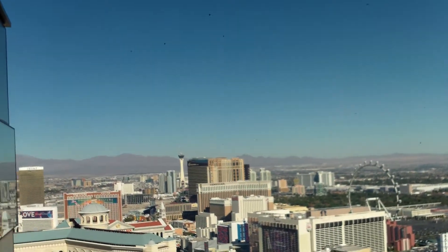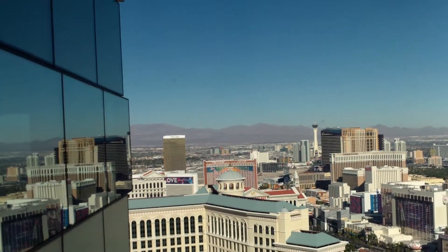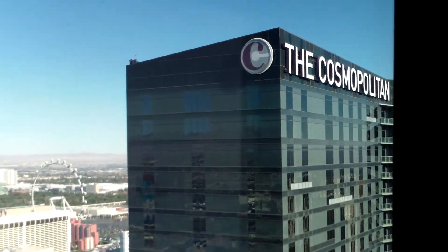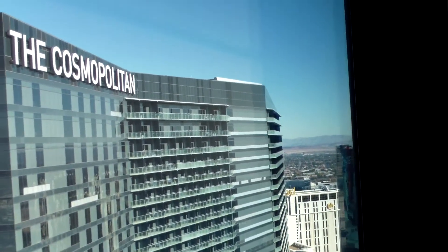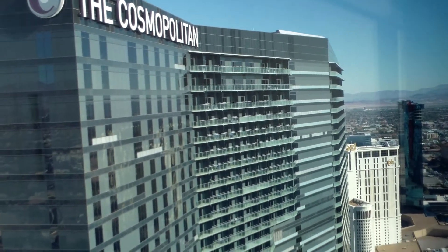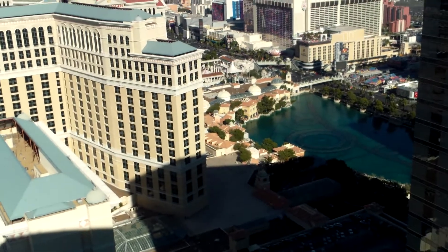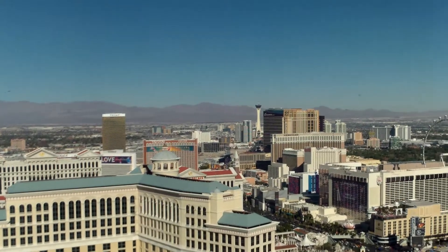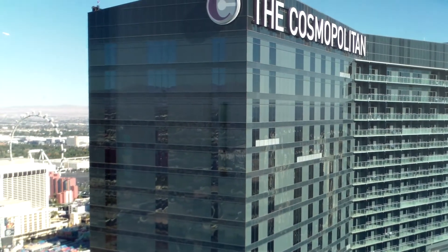There's the Cosmopolitan out there, and some other buildings. Up higher is the Bellagio, and the Trump too — it looks like a couple of floors lower than the Cosmopolitan's top floor though. Yeah, there's some neat stuff. Bellagio's pools there, and the Cosmo.